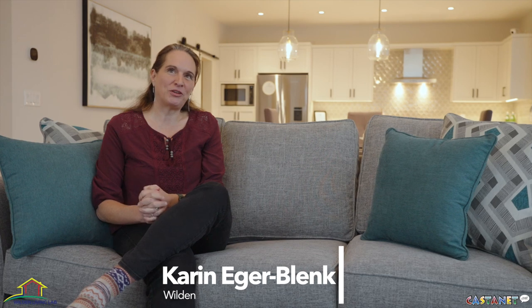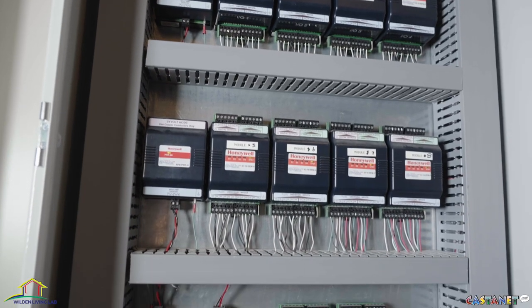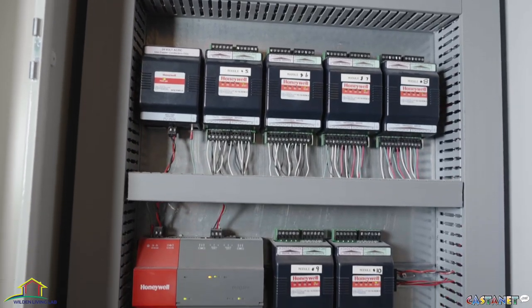We started the Living Lab together with UBC, the College, Authentic Homes, and FortisBC about seven years ago. We started to plan and build research homes and to compare these homes, and in this way find out about the best technologies to bring the homes built here in Wilden to more energy efficiency.